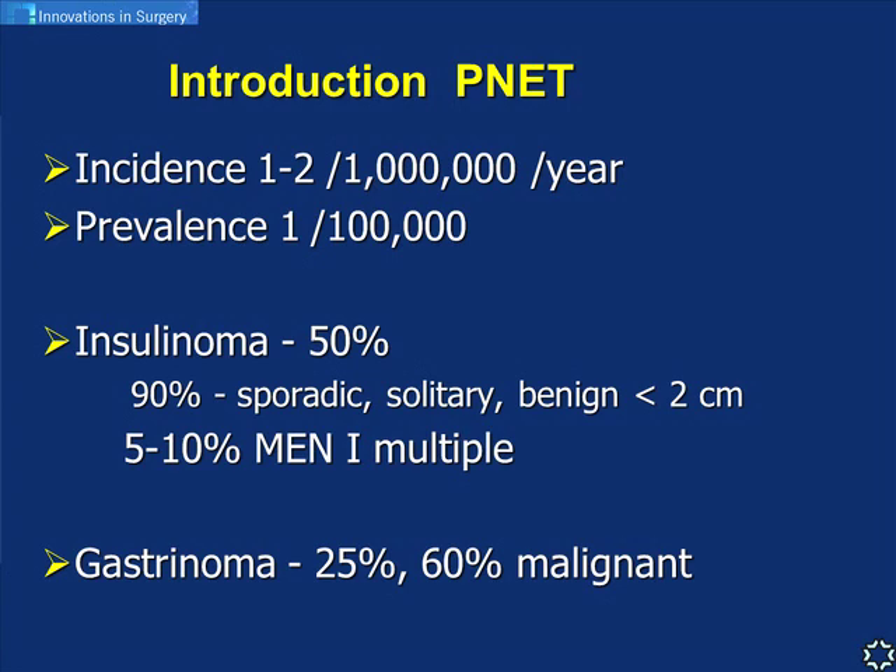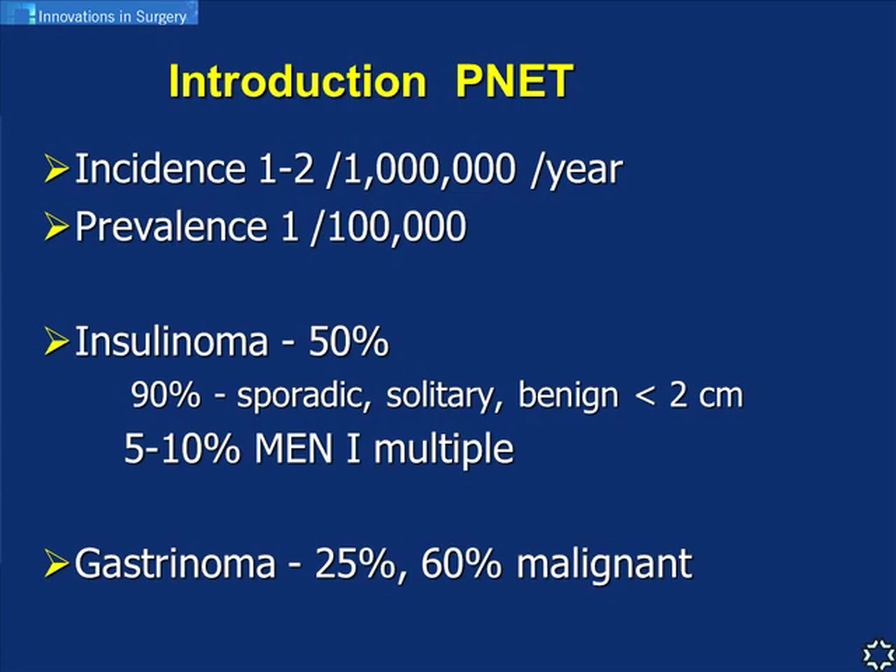Gastrinomas - unfortunately the majority, when discovered, are not only cancerous but also metastatic. Non-functioning tumors represent about 15 percent of cases. There is an unresolved issue: it used to be thought that every non-functioning PNET above two centimeters should be resected. However, recent studies show up to seven or ten percent malignancy rate even in smaller non-functioning PNETs, raising the question of when to observe versus operate.